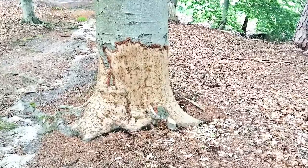And even beavers seem to exist here, because this tree is easily not...